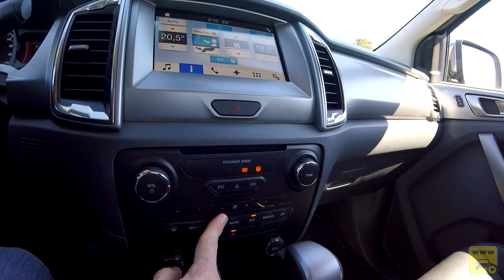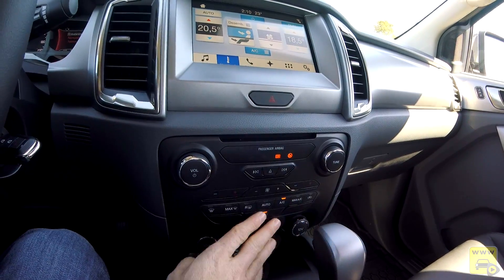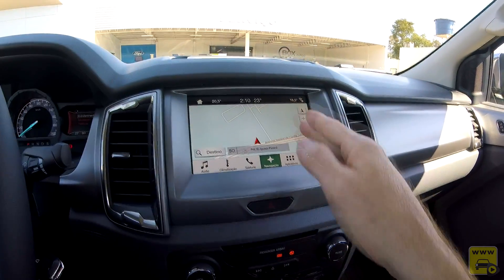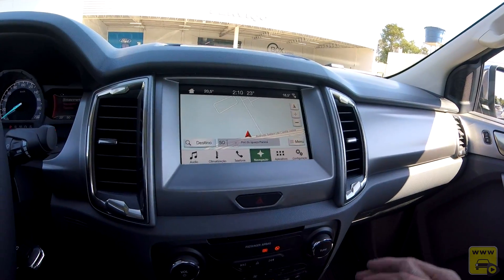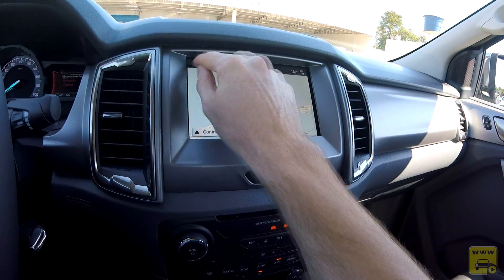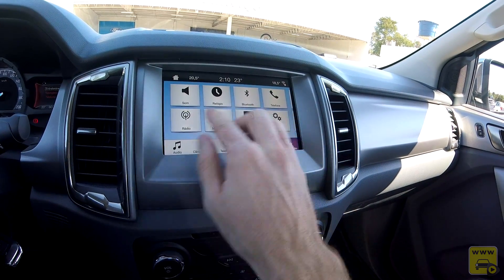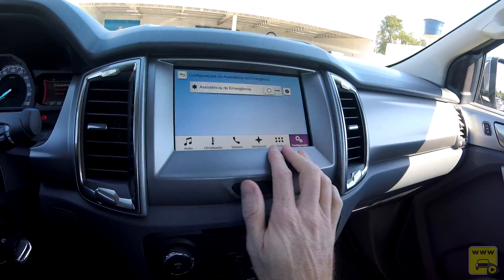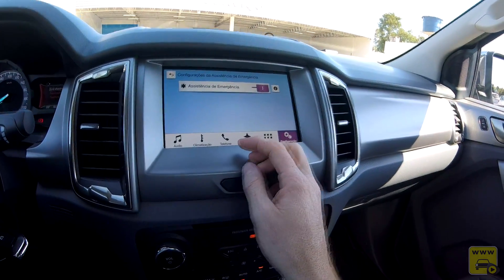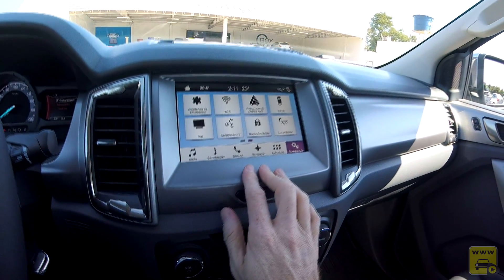A central é toda plana, digital e bom de toque. Tem leitor de DVD. Ela tem GPS nativo, então não depende de celular para usar o GPS. Também tem conectividade com Apple CarPlay e Android Auto. Nas configurações há Bluetooth, assistência de emergência: com celular conectado via USB programado para ligar para o SAMU, em caso de colisão severa com perda de consciência o próprio sistema faz a discagem e passa as coordenadas do carro.